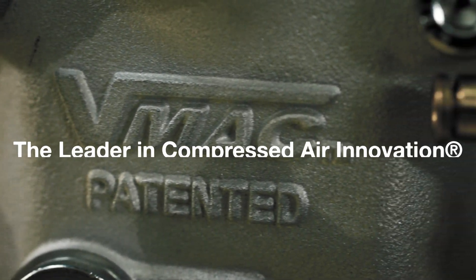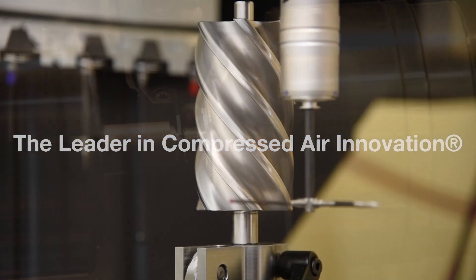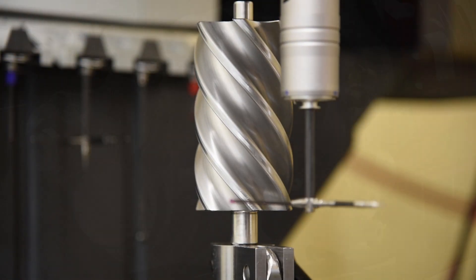VMAQ is the leader in compressed air innovation, designing and manufacturing the most innovative mobile air compressors and multi-power systems available.